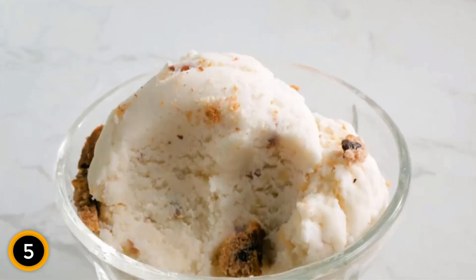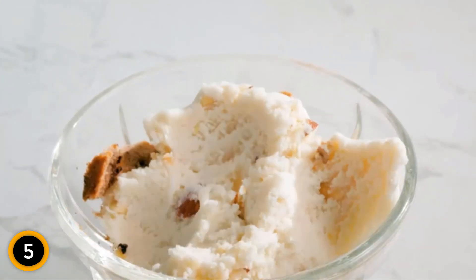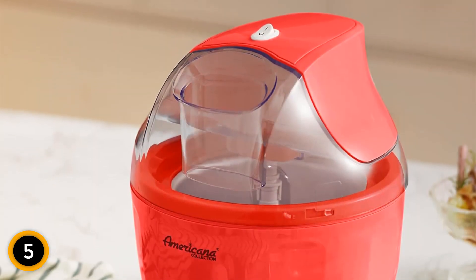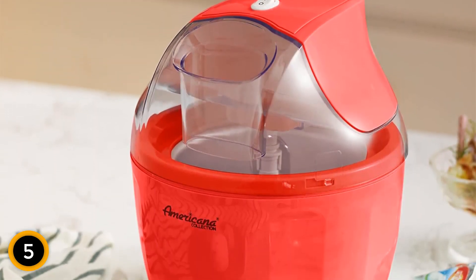With the included recipe book, you can explore endless flavor possibilities. Compact and stylish, the Americana EIM 1400R is the perfect addition to your kitchen countertop for a delightful homemade frozen treat experience.